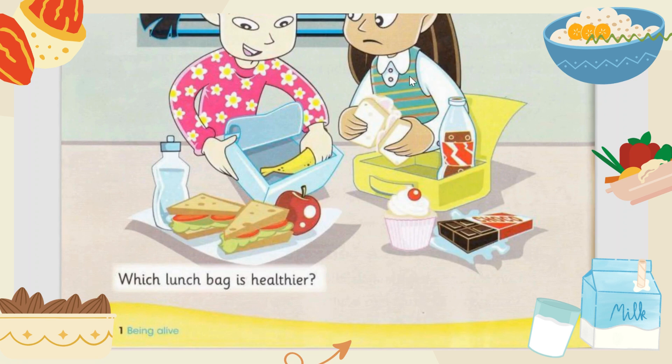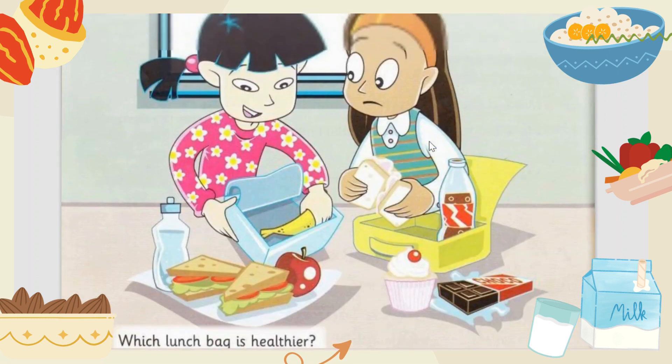Correct! The girl wearing pink has healthier food. Why? Because her food contains fruit and vegetables — the fruit is banana and apple, the vegetables are in the sandwiches, that is lettuce and tomatoes, and there is water. The girl wearing white has unhealthy food.